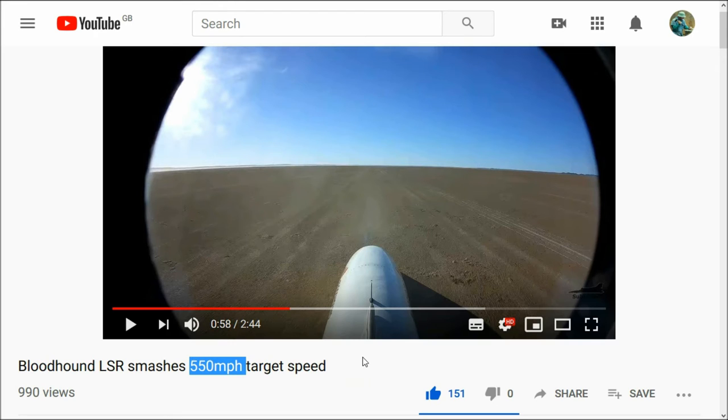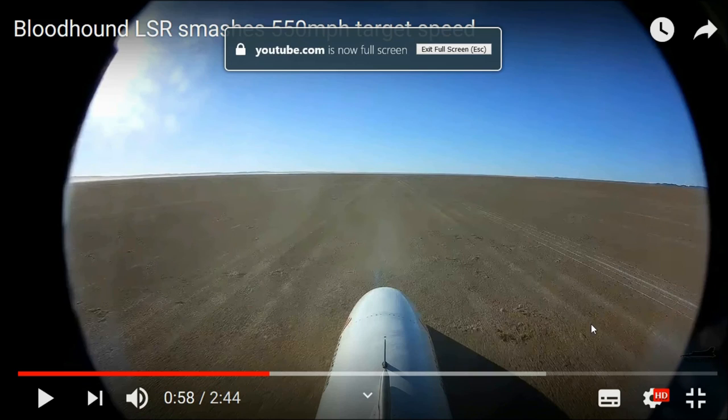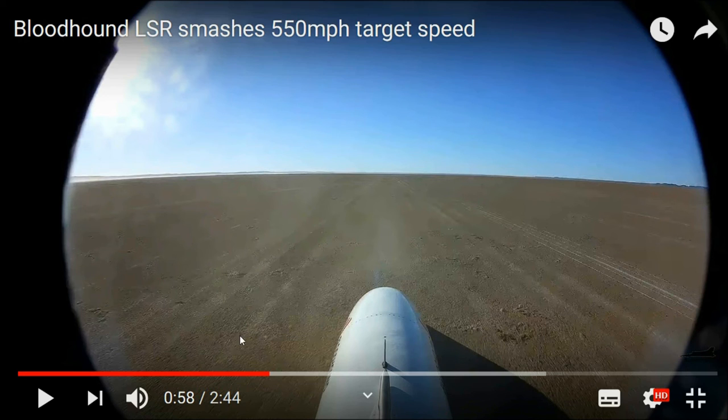We've got a ground-based reference. I'll leave a link to this and I'll play a few seconds of this.